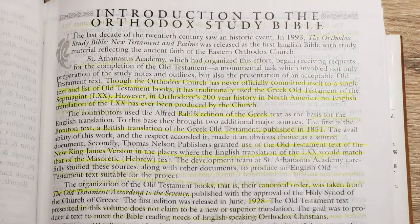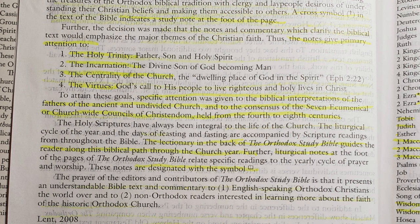At the beginning you'll find a table of contents, an acknowledgments page, and a special recognition page for donors who helped underwrite this project — I've never seen that in a study Bible before. Then there's the introduction to the Orthodox Study Bible, talking about what texts they're pulling from and what the study notes focus on. Primarily four things: the Holy Trinity, the Incarnation, the Centrality of the Church, and the Virtues. They gave specific attention to the biblical interpretations of the fathers of the ancient and undivided Church and to the consensus of the seven ecumenical councils held from the fourth to eighth centuries.